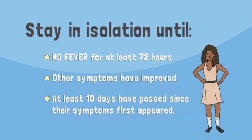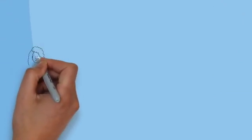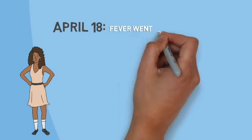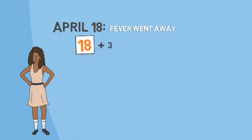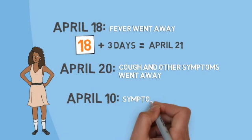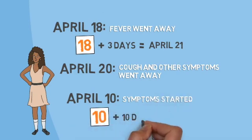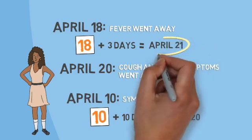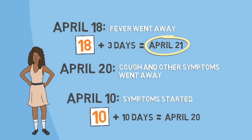To figure out when Sandra can leave isolation, we have to look at when her symptoms went away. Her fever went away on April 18th — three days later is April 21st. Her cough and other symptoms went away on April 20th, and ten days after her symptoms started is also April 20th. Of these three dates, Sandra has to wait until the latest date to leave isolation. The latest date is April 21st — that's when she can return to normal activities.